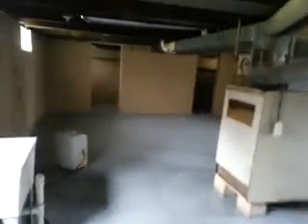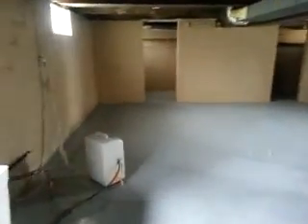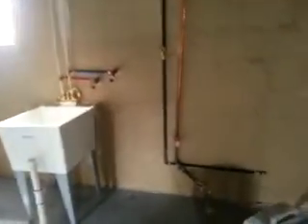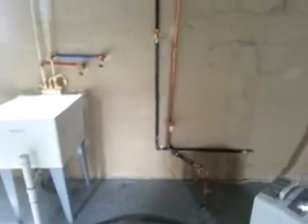We'll go down to the basement. We've got a nice open basement down here. Storage and more storage under here. The basement has a sump pump. And we have our hookup for washer and dryer, and it's a gas dryer.